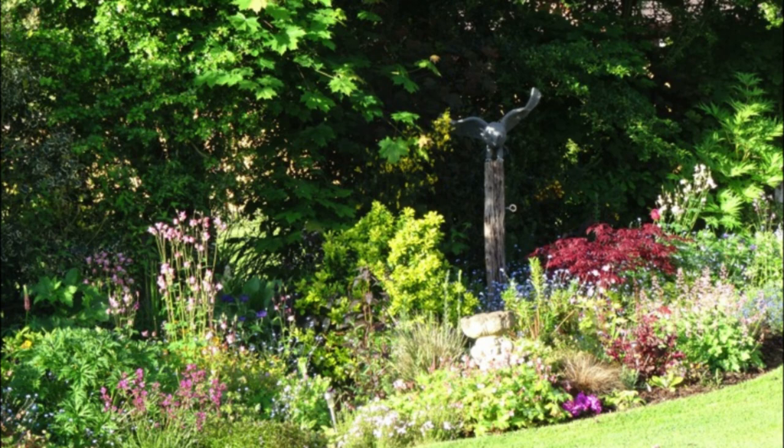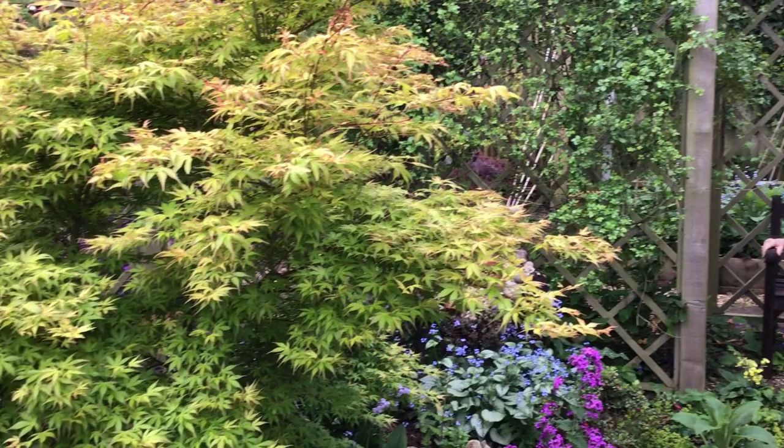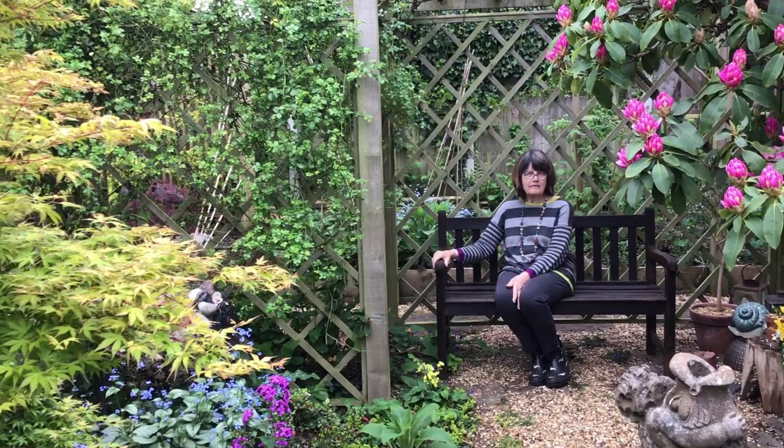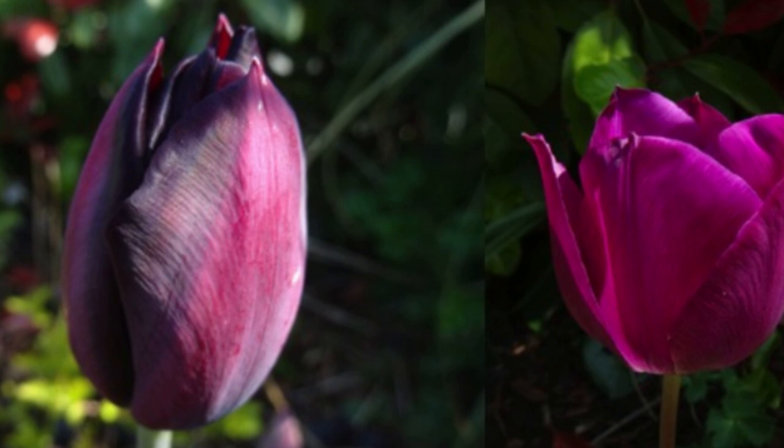I stretch, and when I'm planting out things I've got the dexterity in my fingers to do it. When I need a rest there are lots of places to sit down and look at the garden and enjoy it, and I feel calm in this garden.